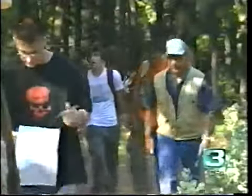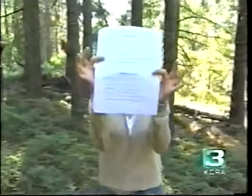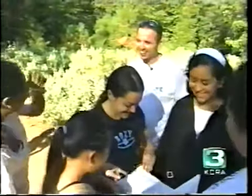It all sounds great, doesn't it? Three days of hanging out with your buddies in the woods. But remember, this is a learning experience. And this is a pop quiz. Come on, Mr. Meyer. You want me to help? Mr. Meyer can't help.